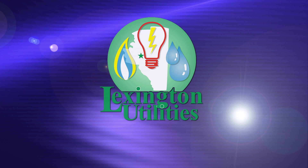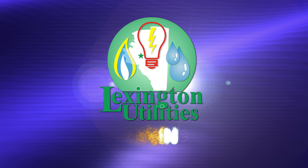These helpful energy-saving tips are brought to you by your friends at Lexington Utilities.